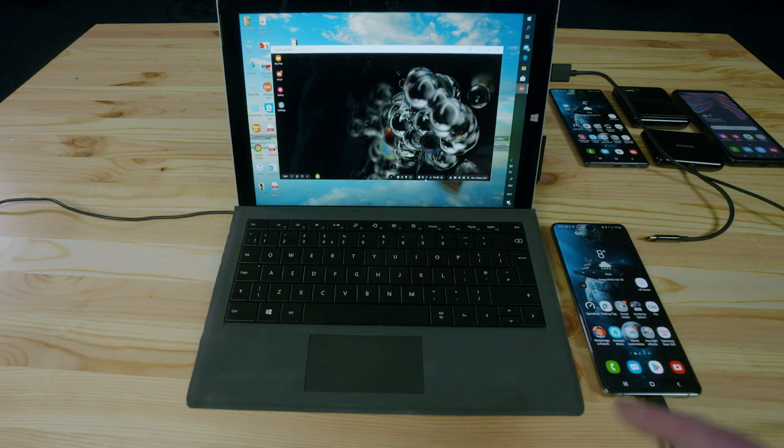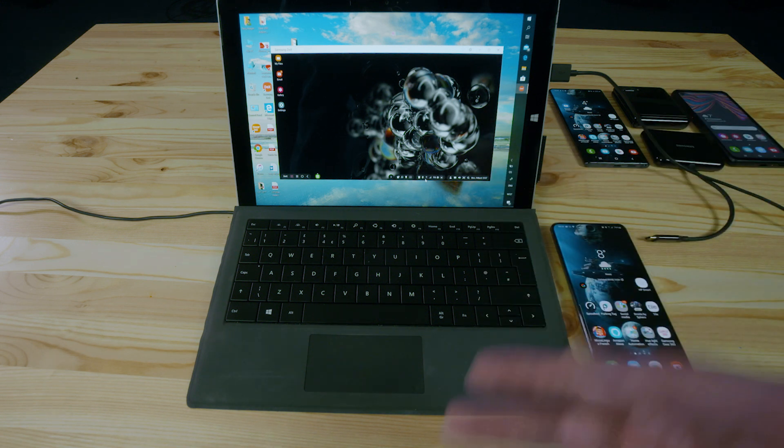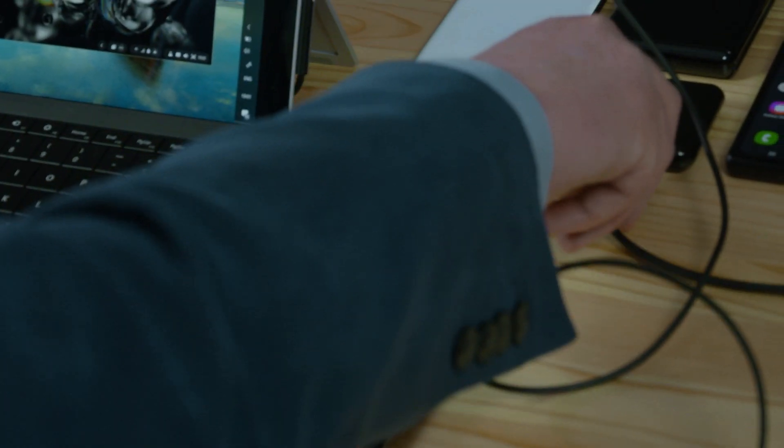It's a trickle charge from the laptop and it keeps the battery topped up. While I'm working on this I can be working on Word or Excel or any of the Microsoft suite of products. I can also take a phone call using my Bluetooth headset. So it's fully functional as a computer.